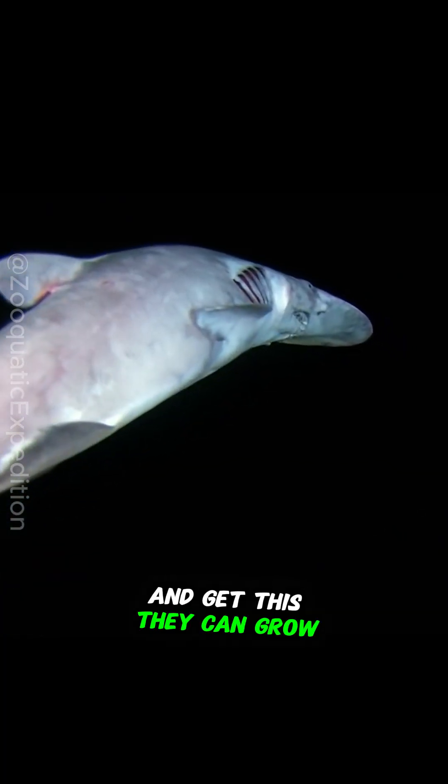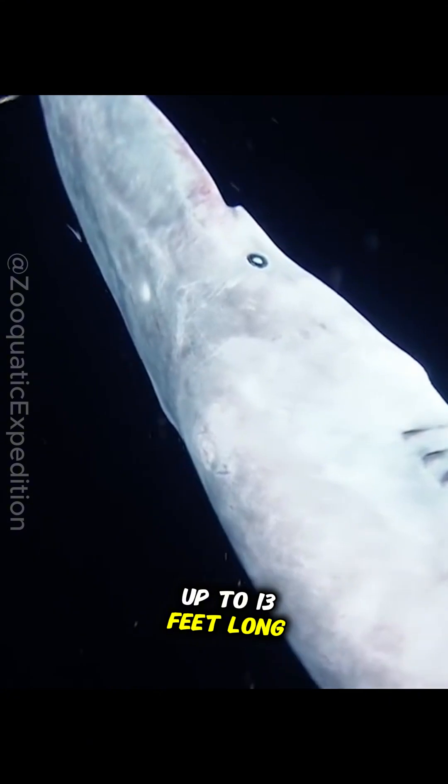And get this — they can grow up to 13 feet long, but scientists have only seen a handful of them alive. Most of what we know comes from accidental catches.